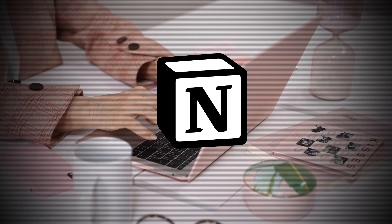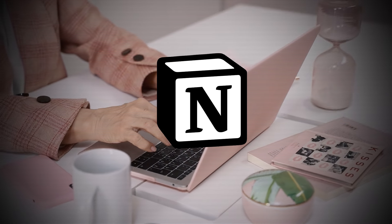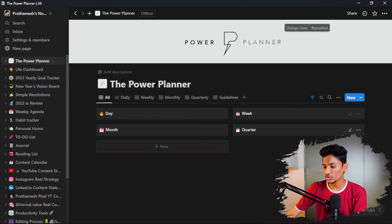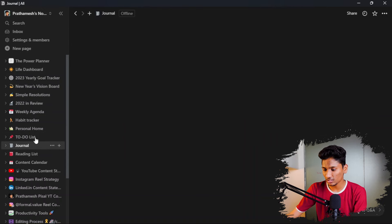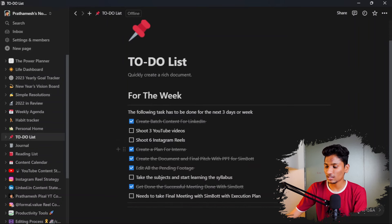Now the next app is my favorite one, which allows me to create notes and be accountable for myself. Notion is a free tool that will help you get your tasks done by noting each and every task on the platform itself. As you can see, this is my Notion page — I have got a power planner, multiple pages, a journal, a to-do list, and a lot of things. I can see I have to shoot three more videos and six Instagram Reels and the tasks I have done.